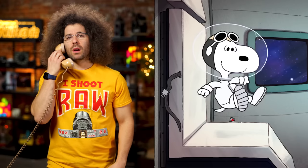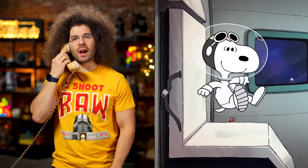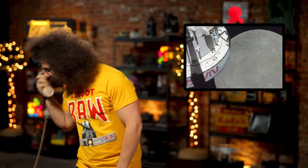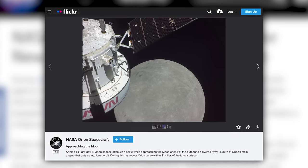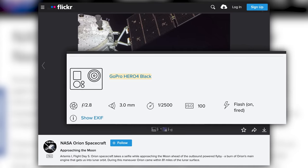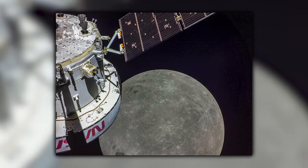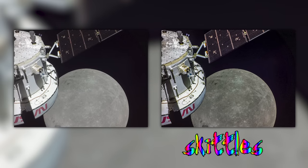Though I couldn't verify what all 24 cameras were via my NASA contact, I was able to verify that the one that took this image was a GoPro Hero 4 Black. But before I tell you more about why that is, I think this photo needs a little something — taste the rainbow, like Skittles. That's much better, don't you think?